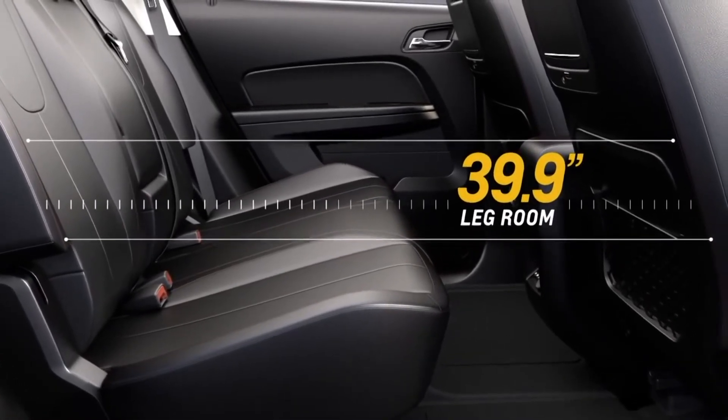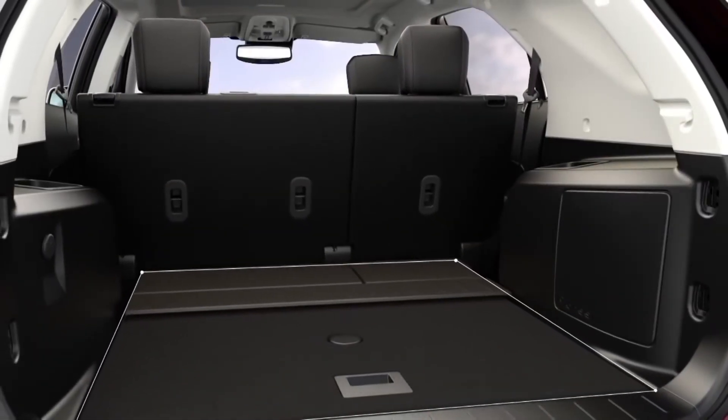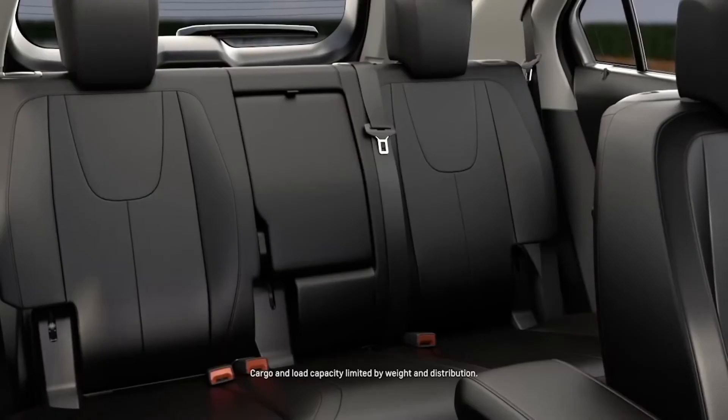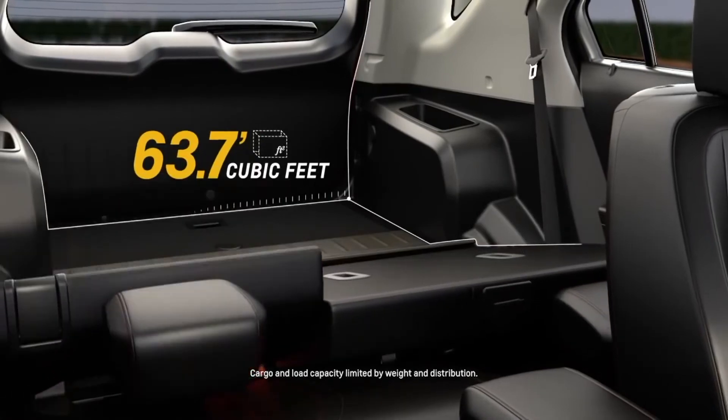That's more than Ford Escape, Toyota RAV4, and Honda CR-V. There's room for your stuff, too. The multi-flex sliding rear seat can also be moved forward to add nearly 8 inches of cargo room, or fold the seat flat to create 63.7 cubic feet of maximum cargo space.